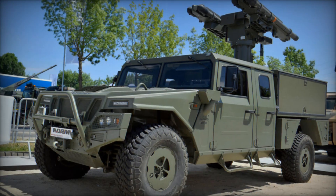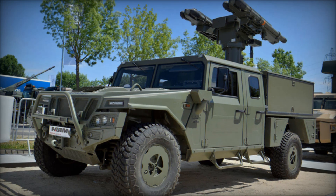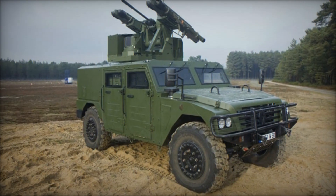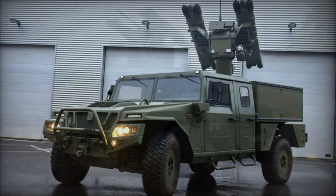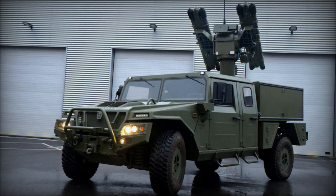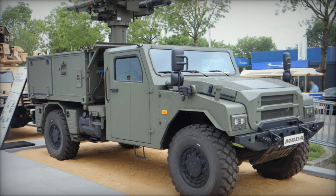In a groundbreaking development for global defense, MBDA has unveiled its latest innovation: the Mistral Atlas RC mobile air defense system. This cutting-edge missile system combines the precision of the Mistral surface-to-air missile with a remote-controlled turret, making it a game changer for modern military operations.